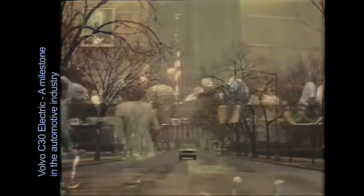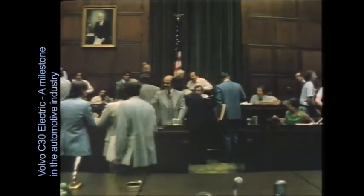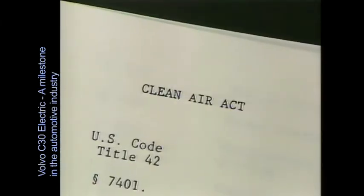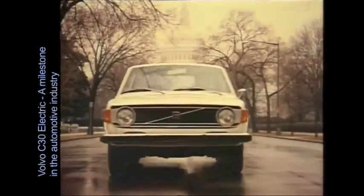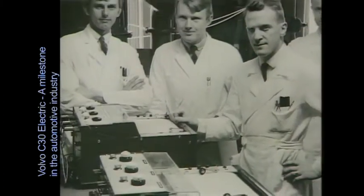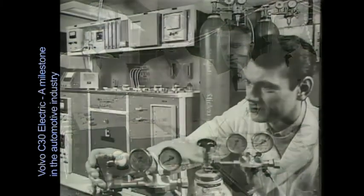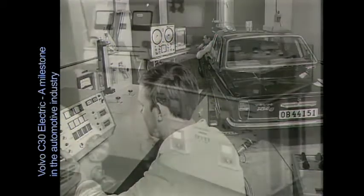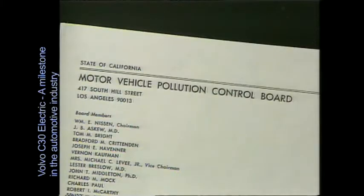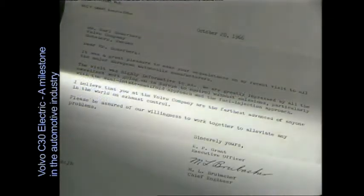Volvo's environmental dedication dates back to the 1970s. The Clean Air Act of 1970 was a milestone in history. For the first time ever, the authorities had decided to force the pace of technical innovation. Volvo was well placed to meet the target, having used advanced equipment to conduct initial emission tests as early as 1965, being the first European manufacturer to do so. The spokesman of the Motor Vehicle Control Board of California stated: "I believe that you at the Volvo company are the farthest advanced of anyone in the world on exhaust control."